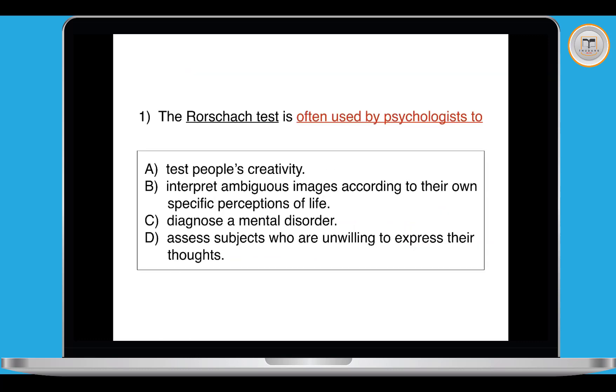Going to the endings — it's often used by psychologists to: A, test creativity? No. B, interpret ambiguous images? No. C, diagnose a mental disorder? No. D, assess subjects who are unwilling to express their thoughts? Yes — that's the answer. The passage said 'examine people' / 'reluctant to describe their thinking'; the ending says 'assess subjects who are unwilling to express their thoughts'. Very clear keyword matches: unwilling = reluctant, express thoughts = describe their thinking. So D is 100% the best answer.